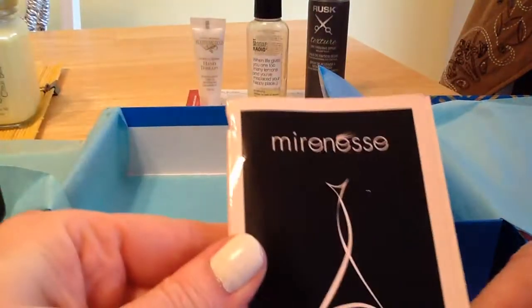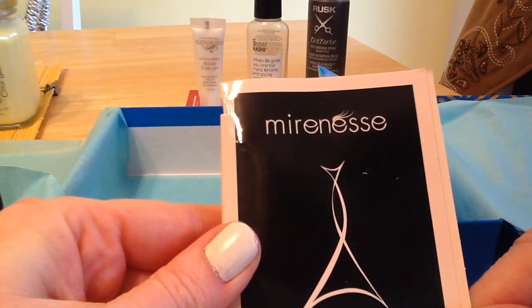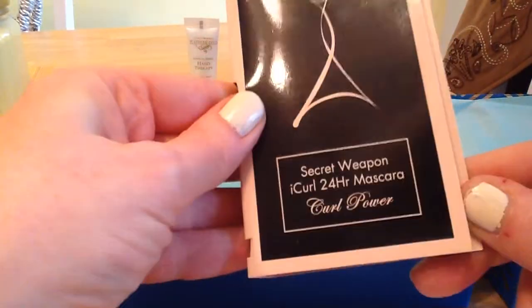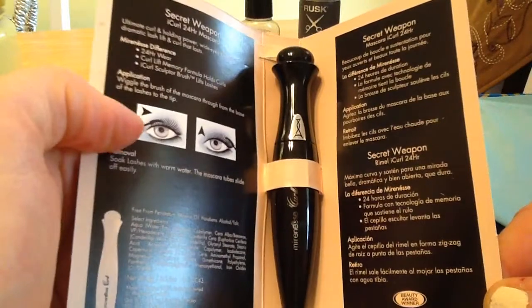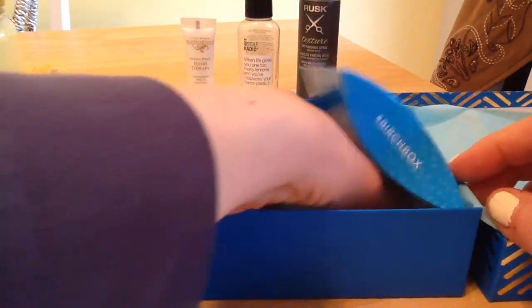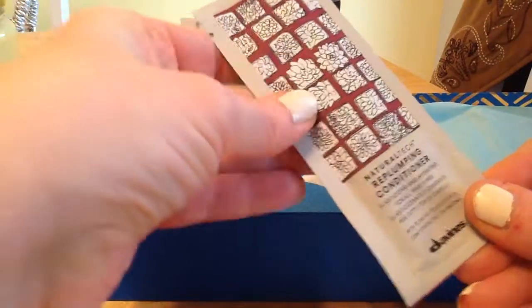And then we have the Mineresse Secret Weapon Curl 24 Hour Mascara. I don't use mascara, so I will be giving this away to one of my staff as a Christmas gift. I'll be laying out all the things from Birchbox and Ipsy that I don't like and let them pick and choose.